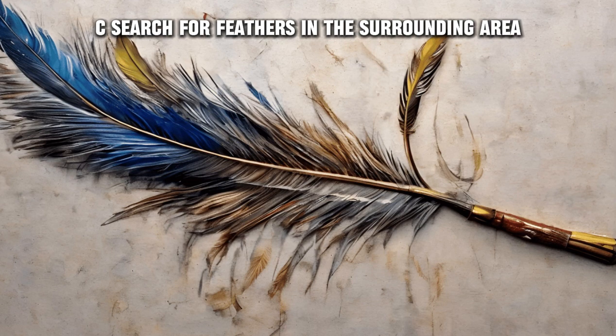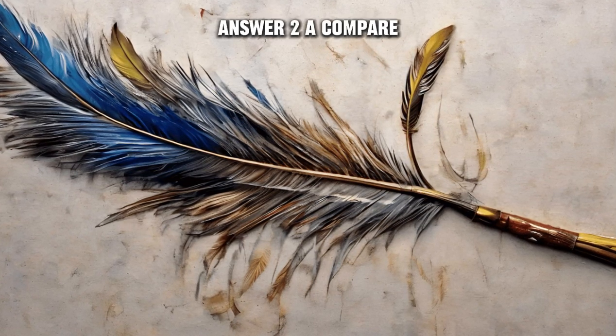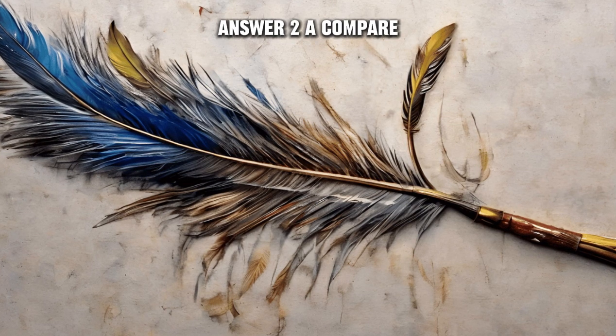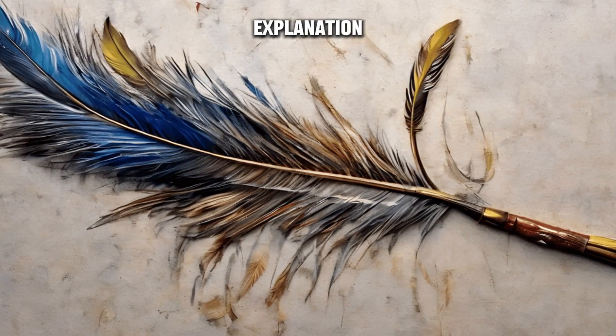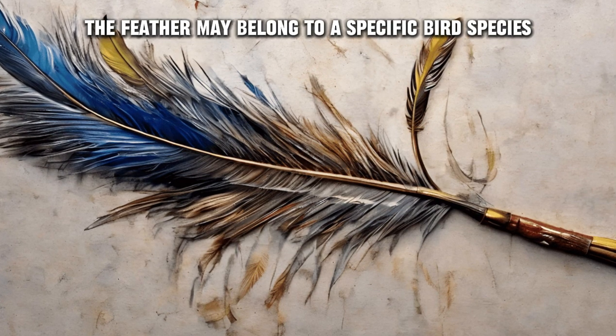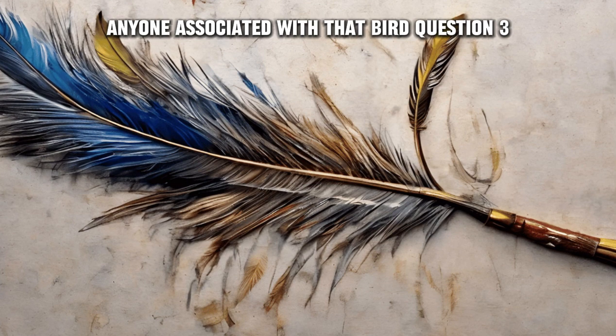C) Search for feathers in the surrounding area. Answer two: A) Compare the feather to known bird species in the area. Explanation: The feather may belong to a specific bird species, providing a potential lead to identify anyone associated with that bird.